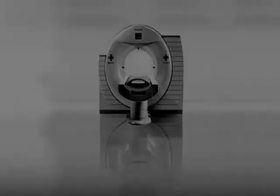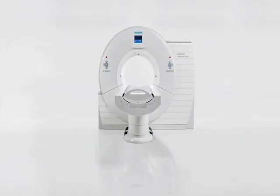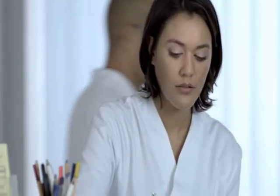With FAST CARE for all patients, the new Somatom Definition AS and the new Somatom Definition Flash are set to raise the standard of patient-centric productivity.